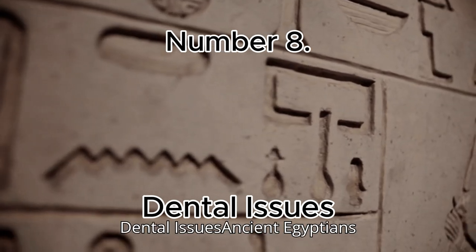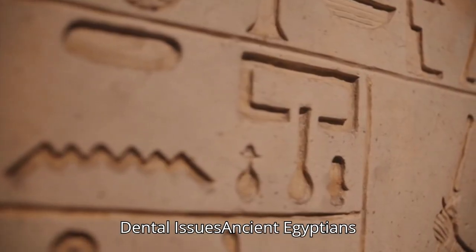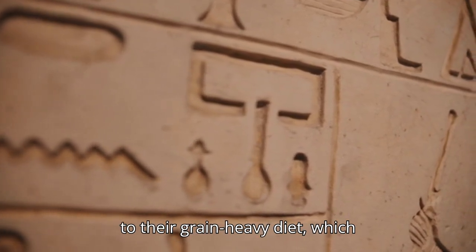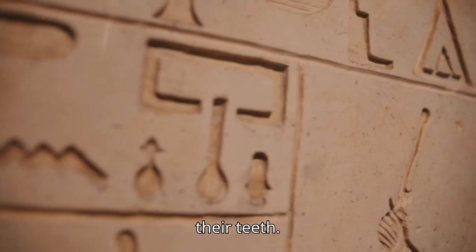Number 8: Dental Issues. Ancient Egyptians suffered from severe dental problems due to their grain-heavy diet, which contained sand and grit that wore down their teeth.